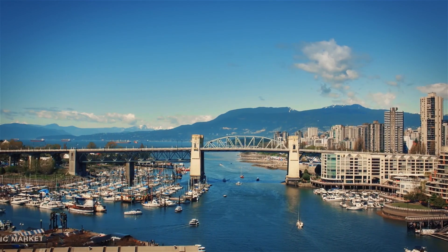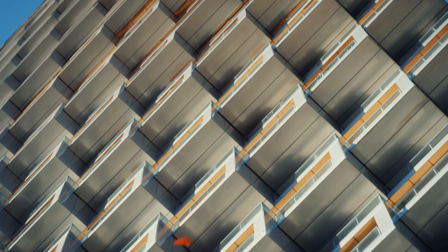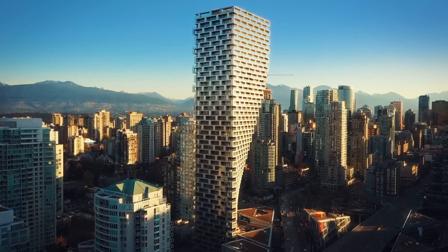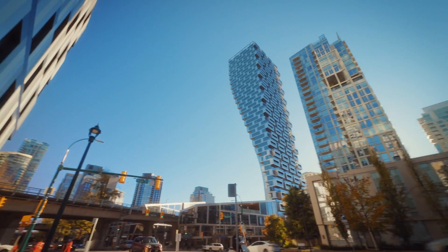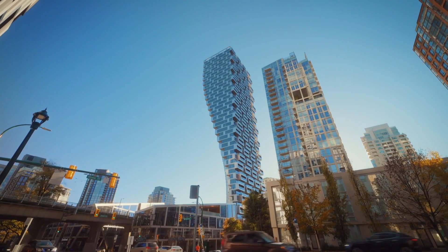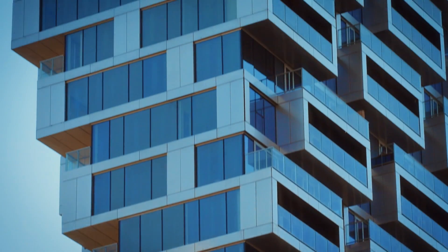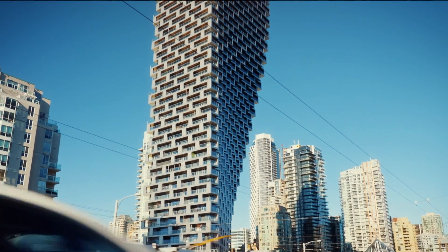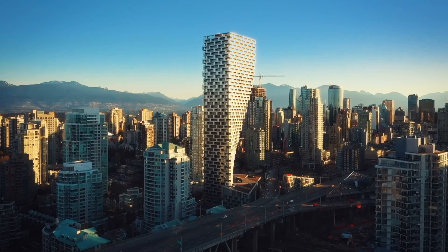Finally, in 2019, Vancouver House is completed, and the result blows the city away. This twisting, turning tower is not just a thing of beauty — it's a gravity-defying wonder, showing that overcoming limitations can lead to some of the most creative thinking and daring engineering imaginable.